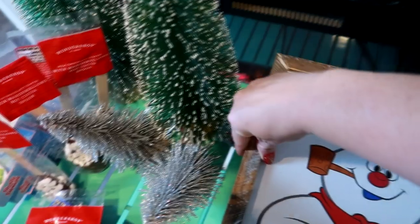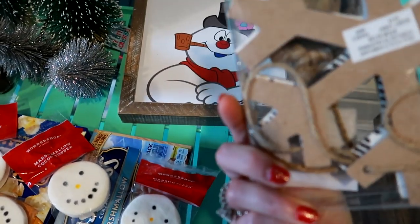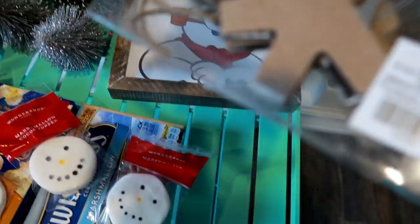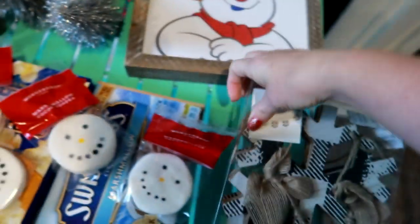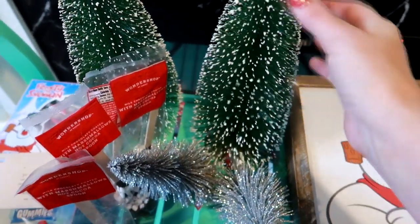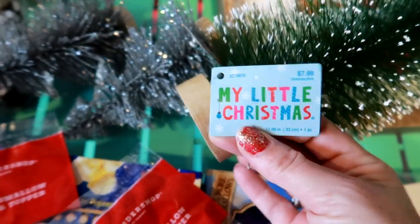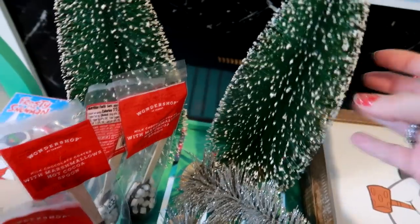This was also 50% off from Hobby Lobby, normally $9.99. The trees you see right here were from Hobby Lobby as well, normally $7.99. I love how pretty and cute they are — so perfect.